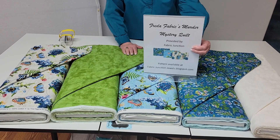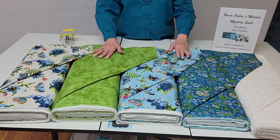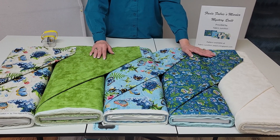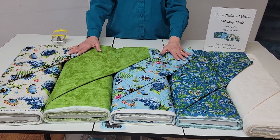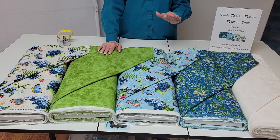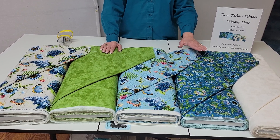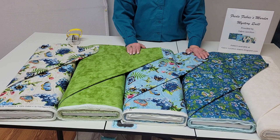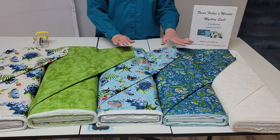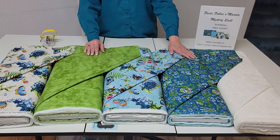As you can see, the fabrics I used came from Northcott — they're a gorgeous group of fabrics. When you go to the blog spot, you'll also see the actual yardage, or you can get a kit from us if we still have the fabrics. I cannot guarantee that by the time you see this video we have the fabrics in stock, but the blog spot will have the yardage posted so you can pick your favorite fabrics to make the mystery quilt.